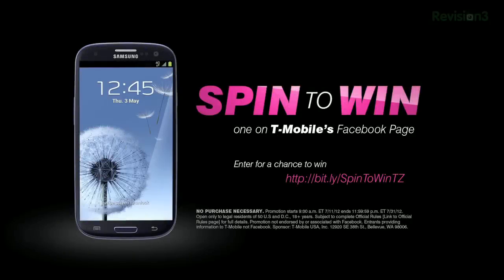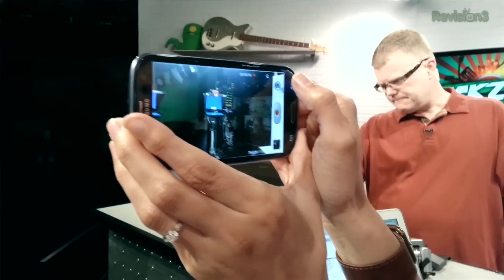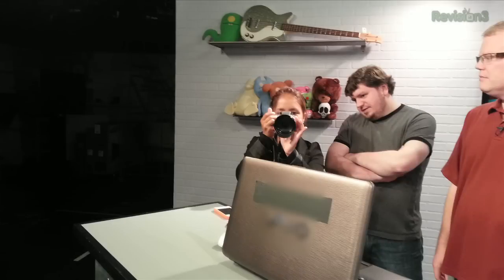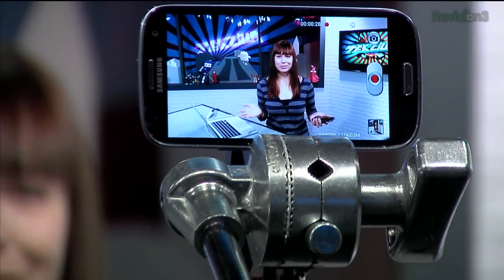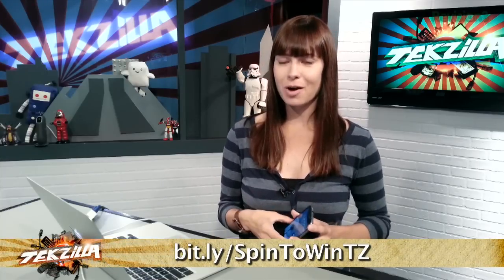We want to thank Samsung Galaxy S3 by T-Mobile for making this episode of Tekzilla possible. With Comic-Con coming up next week, I'm excited to take photos while recording video — so I never miss a crazy costume or celebrity. With this massive screen, it's easy to review all the images and video you've taken. Once you set up the camera to video mode and begin recording, you'll see the camera icon above the on-screen record button. Just hit that icon and you'll be taking high-resolution stills while your video recording is uninterrupted. When combined with T-Mobile's 4G network, the Galaxy S3 will let you do things you never imagined. We recorded this entire segment right on the Galaxy S3's camera. Head over to the link below to learn more and maybe win a phone or other Samsung product in their spin-to-win contest.